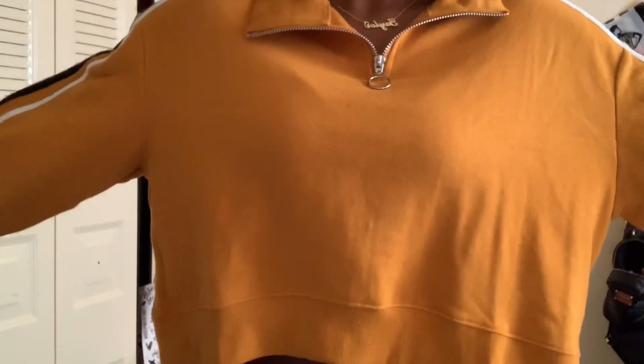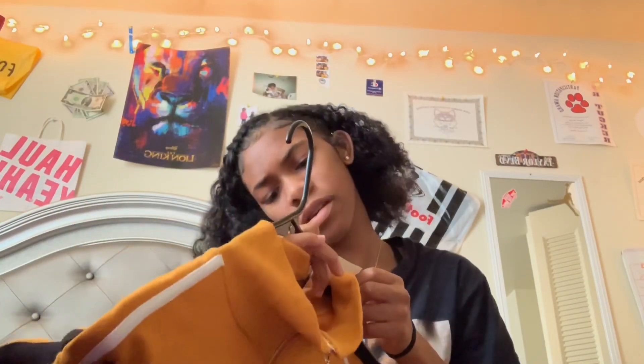I got this sweater-type thing but it's cropped. It's orange with white and black stripes and I got this in a medium for five dollars at H&M.